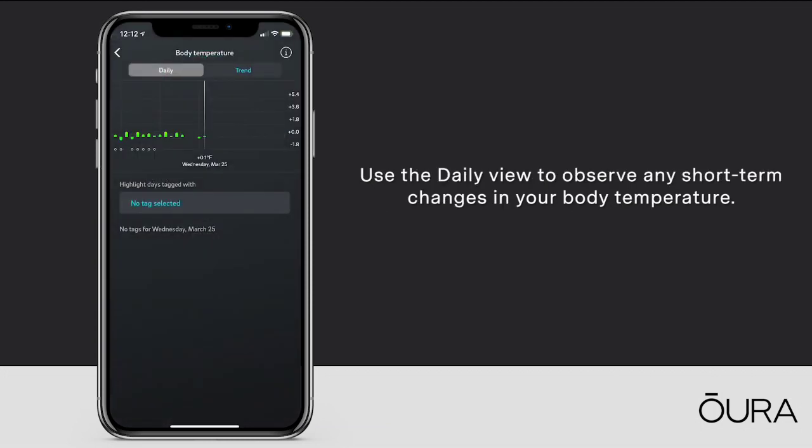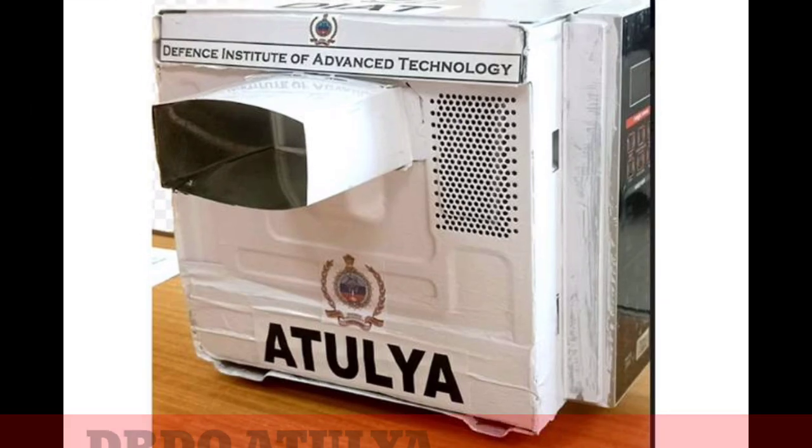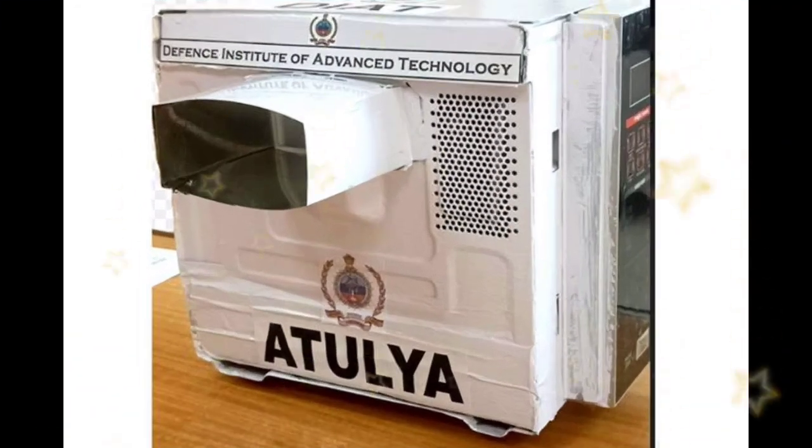Indian organization BRTO comes with new technology to disintegrate coronavirus using microwaves. The sterilizer, named etulia, can be operated in portable or fixed installations and helps disintegrate the virus by differential heating in the range of 56 to 60 degrees Celsius.